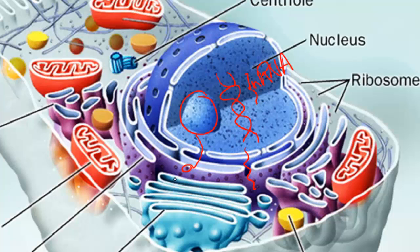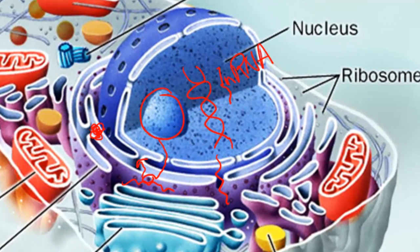The RNA will go and attach itself to a ribosome, and the ribosome will take that message that the RNA is carrying and turn it into a protein. The protein will be made at the ribosome and sent inside the rough ER. The rough ER will then sometimes modify that protein, store it, and when the cell is ready, it will send that protein off in a vesicle to the Golgi body.